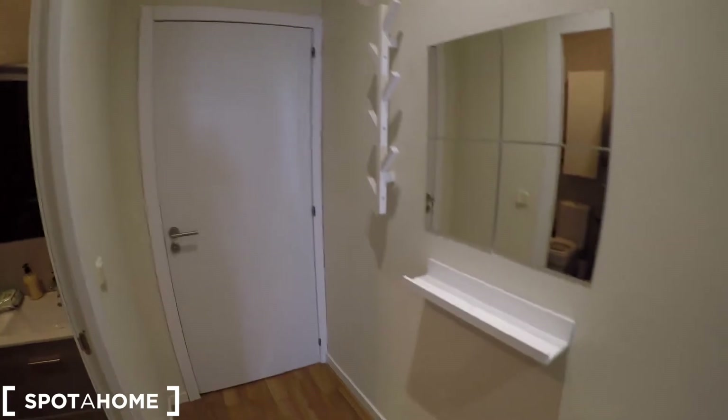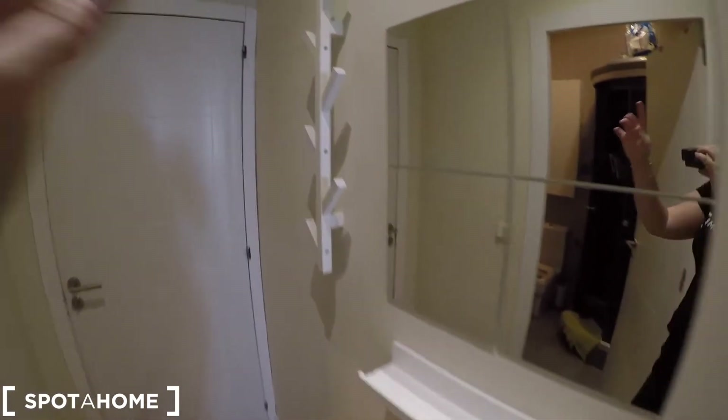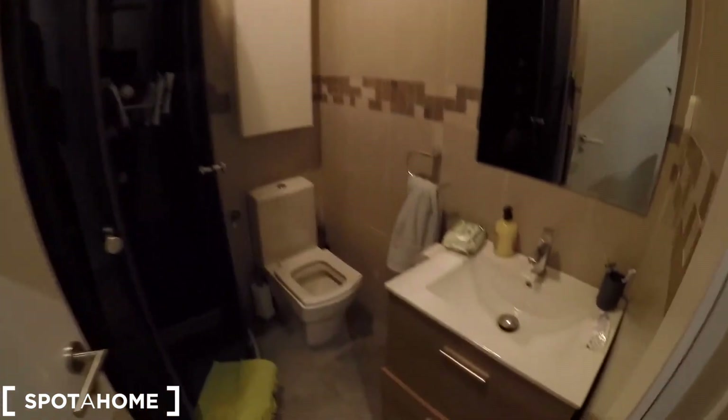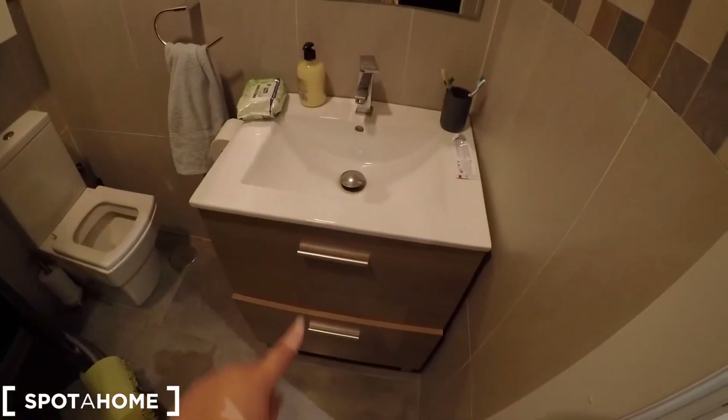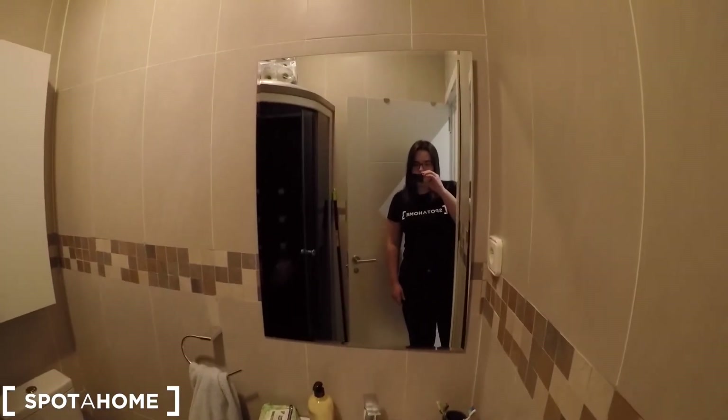Here is the main door, we have a mirror here, we can hang our coats here and this is perfect to keep our keys. And to the right we'll arrive to the complete bathroom. Here we have the sink, two drawers down for the hair dryer, the toilet paper and this kind of stuff.